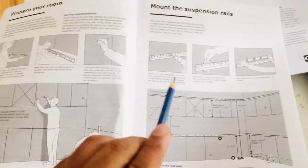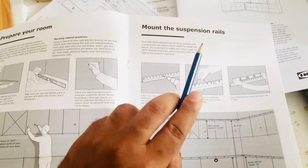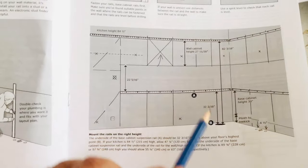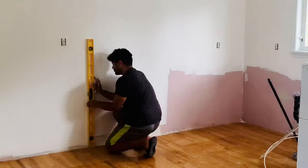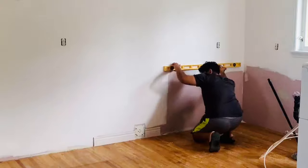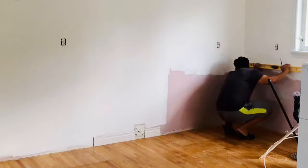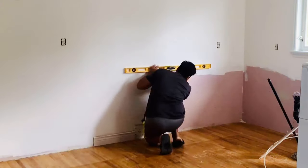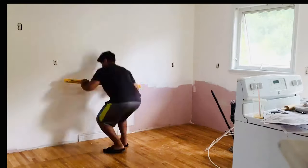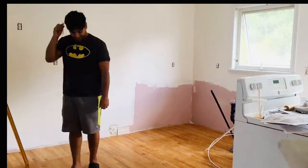The first step in installation is mounting the rails. These rails have to be at a specific height and I have to make sure everything is square and spaced correctly. Throughout the process I figured out that IKEA's instructions were amazingly simple and clear — all I had to do was follow along and things would be done correctly.